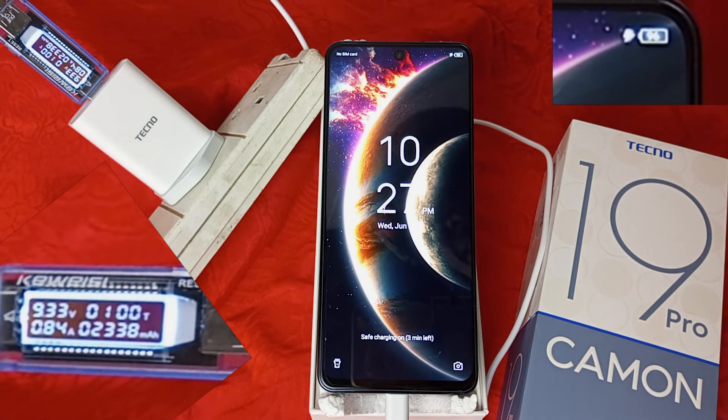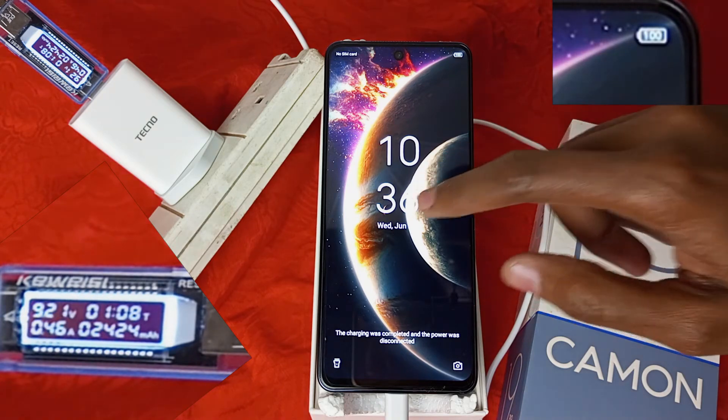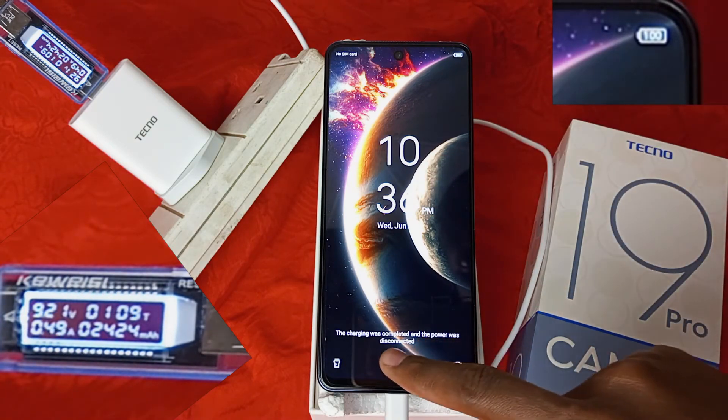96% after 1 hour. We are still charging at more than 9 volts, but the amperage has reduced to 0.82 amperes. 98% after 1 hour and 5 minutes. 8 minutes later, the phone is completely charged and power was disconnected.